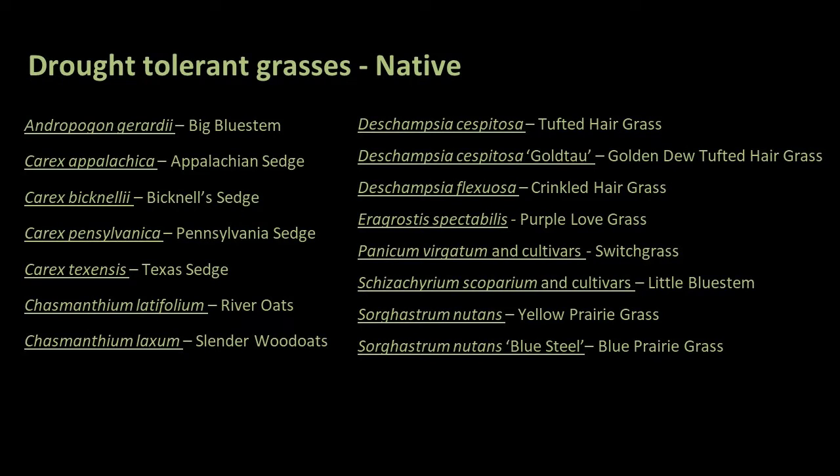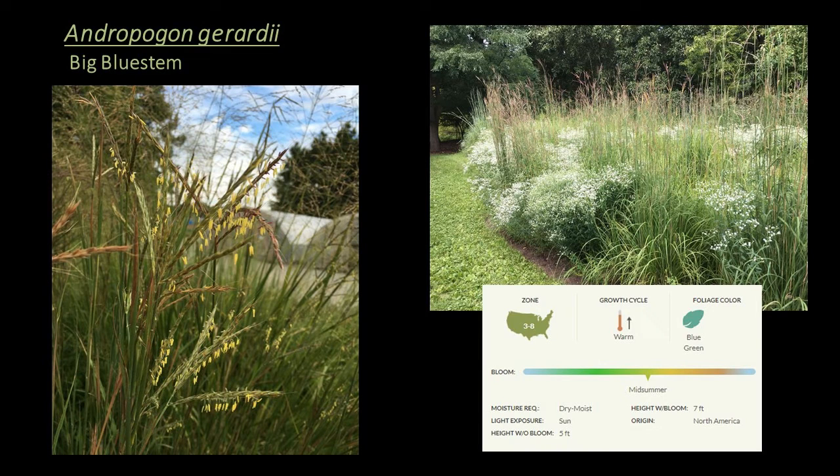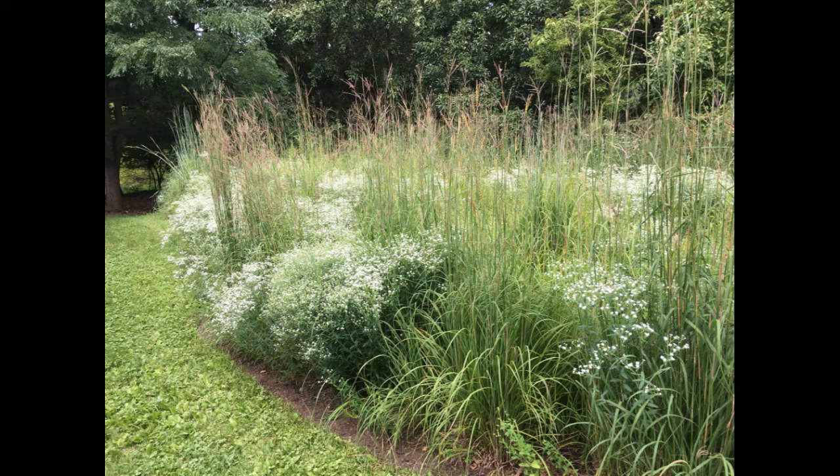Moving on to our drought tolerant native grasses — we've got 15 of those, starting with Andropogon gerardii, or big bluestem. A warm season grass hardy to zone 3, a great choice for the structural height layer. This is the state grass of Illinois and Missouri, a native grass of the Midwestern Prairie that's been rediscovered as a useful and beautiful landscape plant. It has fantastic foliage that changes from blue-green and silvery-blue in summer to red, orange, and purple in fall when the seed heads emerge. Those seed heads look like upside-down turkey feet, and the anthers look like little yellow bells hanging down. Birds eat the seeds, mammals use it for cover and foraging, and it serves as a larval host for certain butterfly species.